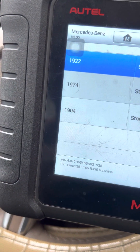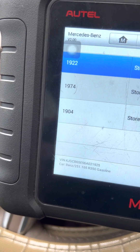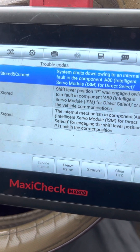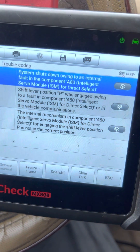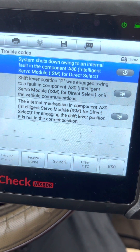If you see a Mercedes-Benz code — code 1974, 1904, and 1922 — those are Mercedes-Benz codes. The first code says the system went down due to an internal fault in the compartment of the Intelligent Servo Module.